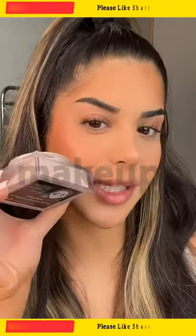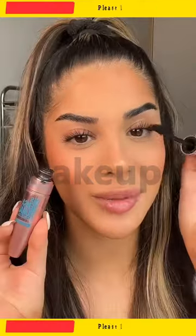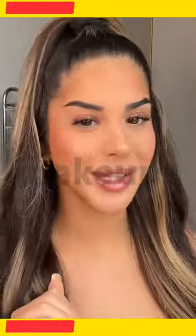Now we just set to avoid creasing — I'm using Huda Beauty Easy Bake as always. Don't set this area here, we want to keep it really dewy. Quick mascara, and just like that you are ready to go in 10 minutes. Trust me, I'm doing this all summer.